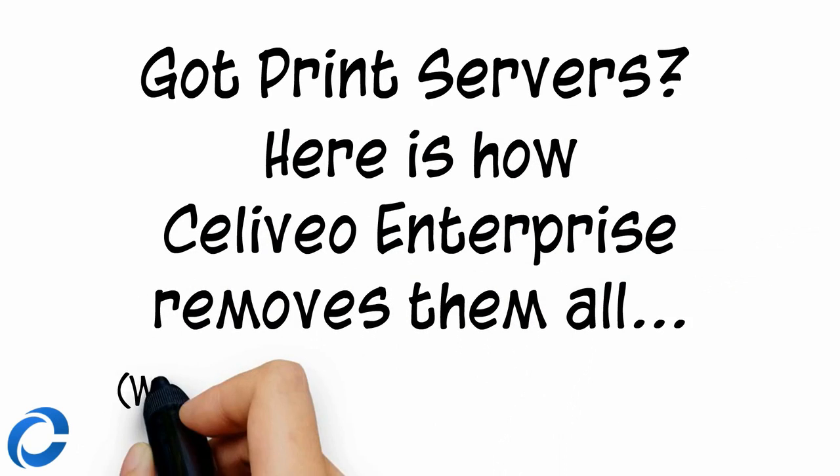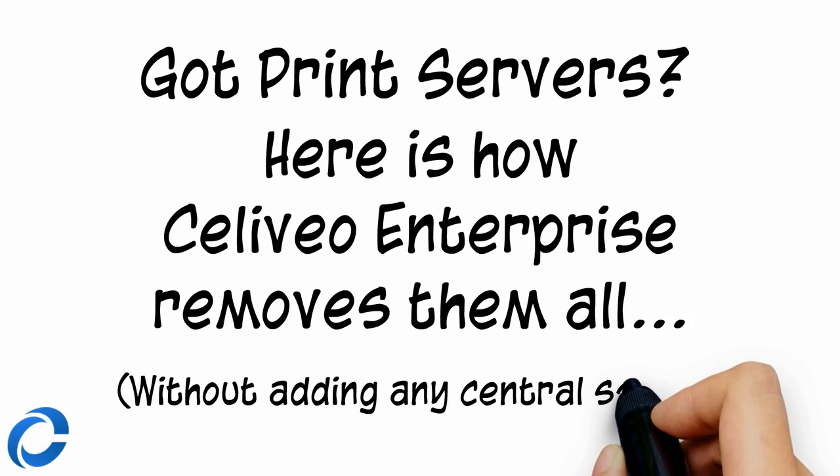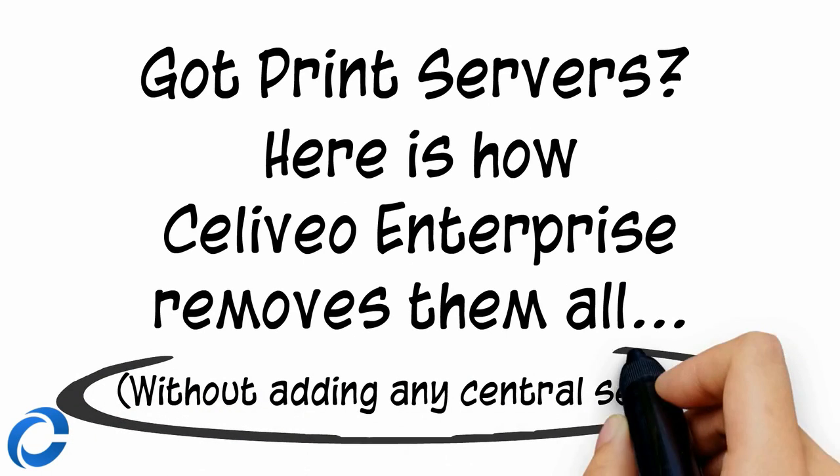Sellivio is very easy to install and use, from a few printers to tens of thousands of printers and MFPs.